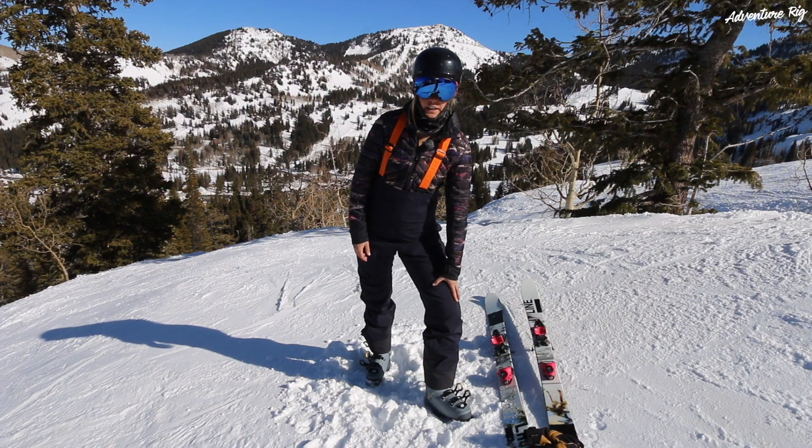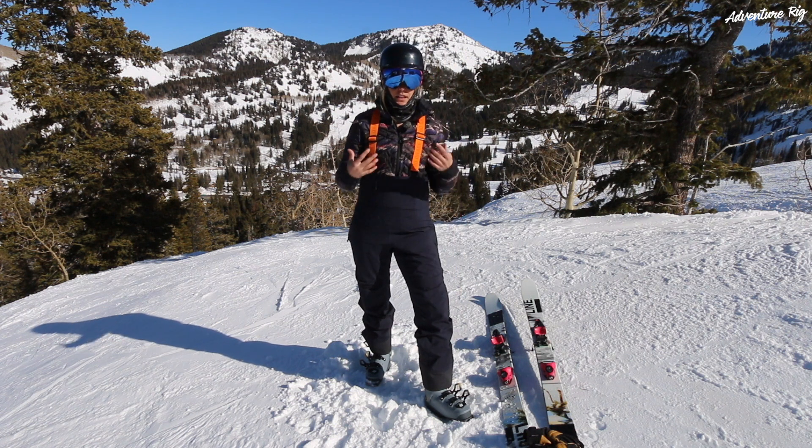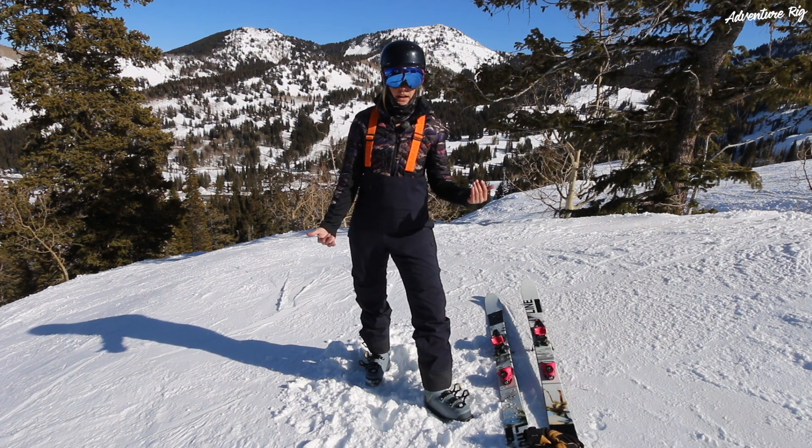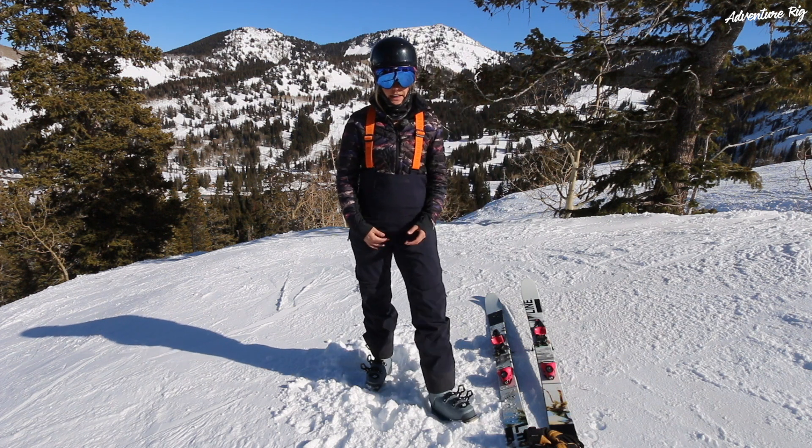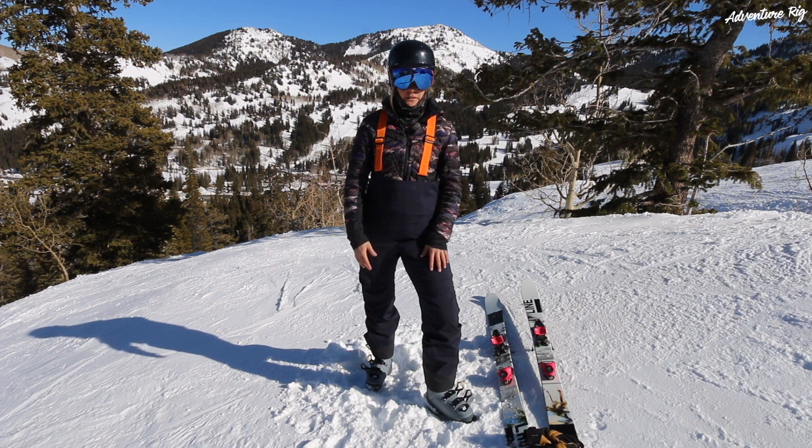You can see that there's a little bit of articulation in the knees. It's great because I have a ton of mobility — these move with me, not against me. They're nice and stretchy, so I just don't feel restricted at all, yet I know they're going to protect me from the elements.